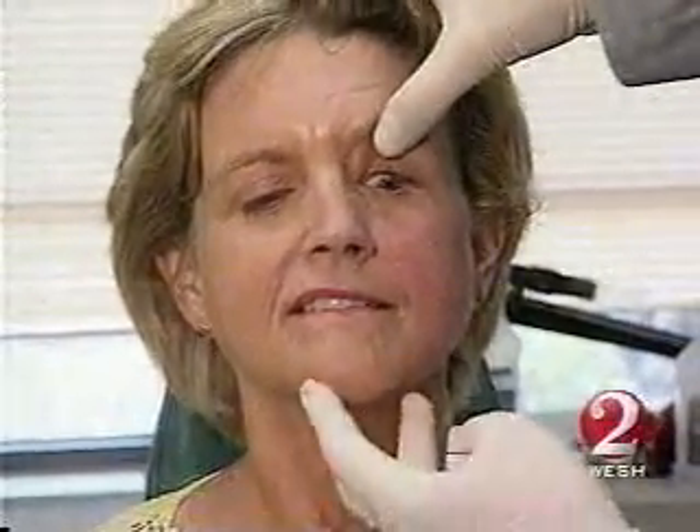In 30 minutes, half of Nancy's face is done. It's already softer because she's got a lift in her cheek. And also down in the neck, you can just see how it's tighter around the jawline over here — tighter around the jawline than it is over there.